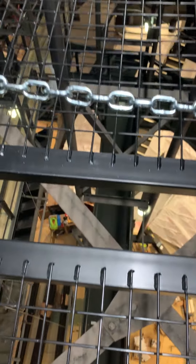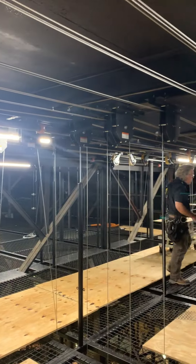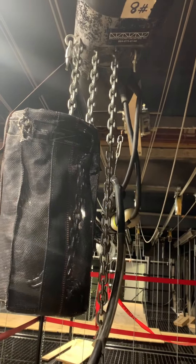The grid, basically a walking surface, spans the entire width of the stage, allowing staff and trained students to access key components for maintenance and operations.